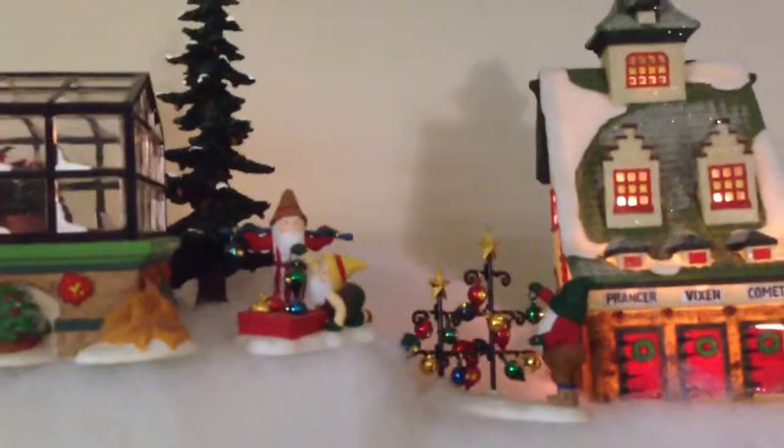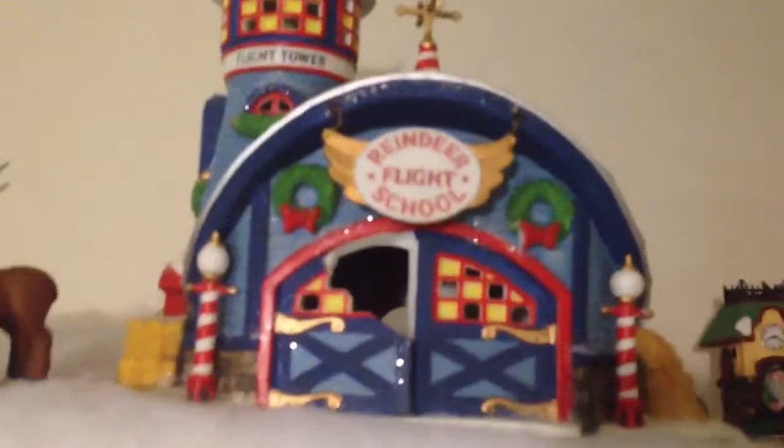And of course the reindeer shed. And we've got Mrs. Claus making the elves do some work. And the wedding chapel. And we've got the reindeer flight school — there they're learning how to fly.